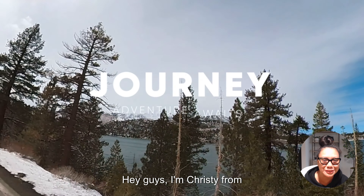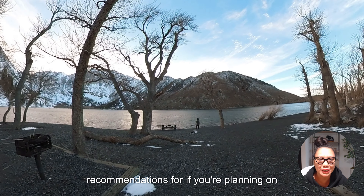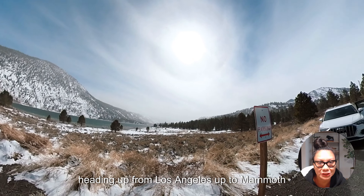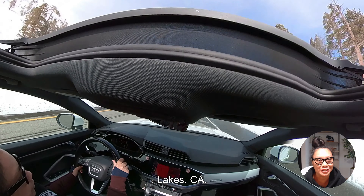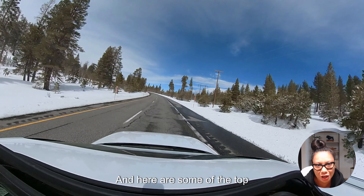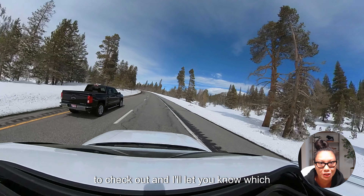Hey guys, I'm Christy from Christywanders.com and I have some recommendations for if you're planning on heading up from Los Angeles to Mammoth Lakes, California. To continue our sibling tradition, my two brothers and I took a four-hour road trip from LA to Mammoth Lakes, and here are some of the top recommendations based on what we were able to check out. I'll let you know which ones are free and not free.